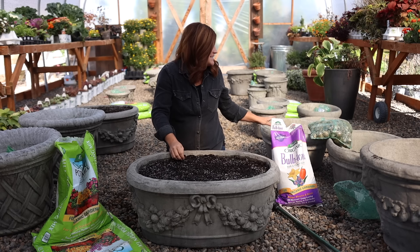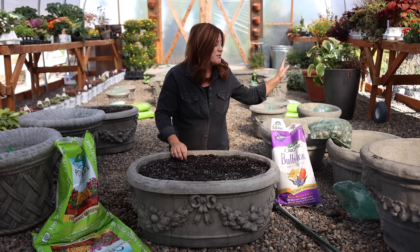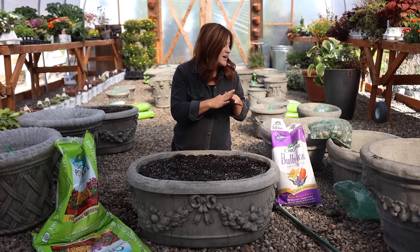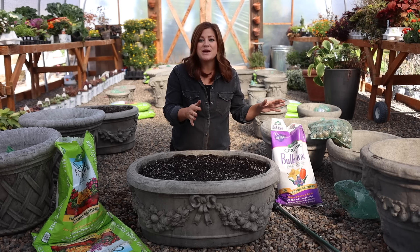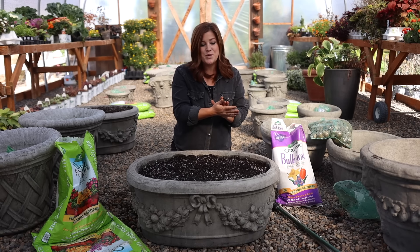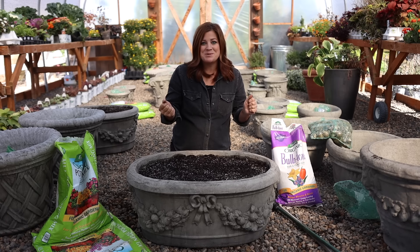That's it for the tips. Now I have some planting ahead of me — most of these containers are already filled halfway with soil, so I'll go through and do the fertilizer, get the bulbs in, get them all watered in, and then I'll take you through a little tour showing each set of pots and what I've planted in each one. I picked out things in purples and whites, so I think it's going to be such a pretty spring display.